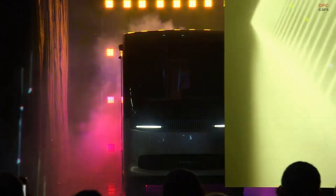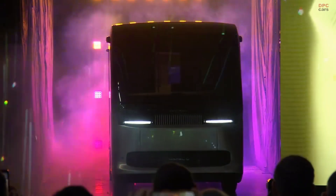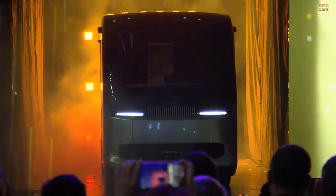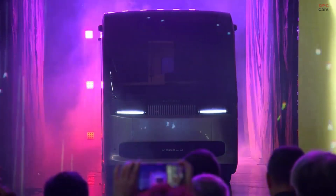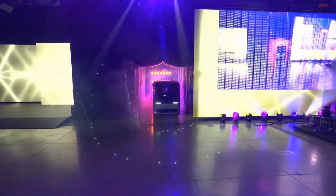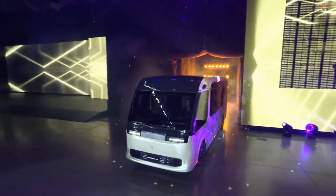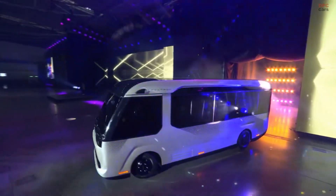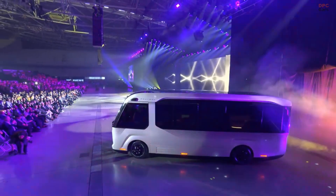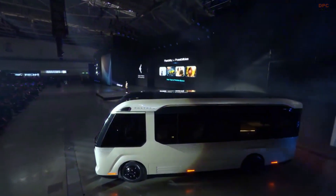The Foxtron Model U is a mid-sized electric bus designed to provide efficient and eco-friendly transportation for urban areas and city transit. Developed by Foxtron, a joint venture between the Taiwanese tech giant Foxconn and other industry partners, the Model U is part of their ambitious push into the electric vehicle market. Built on a versatile EV platform, it aims to offer flexibility and adaptability for different public transport needs, meeting the growing demand for greener public transportation solutions.